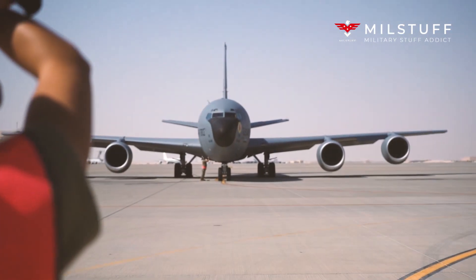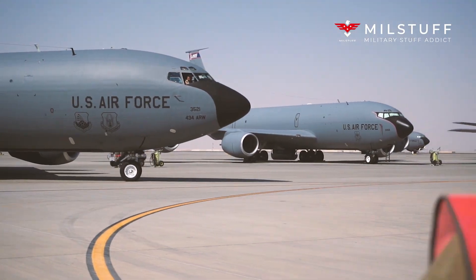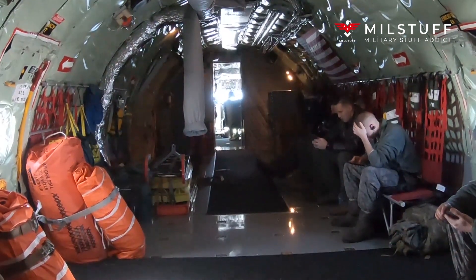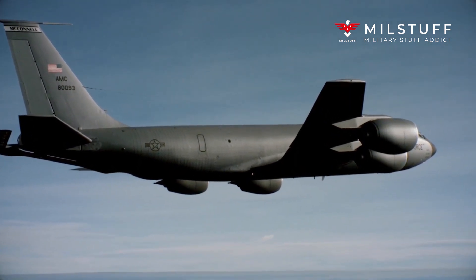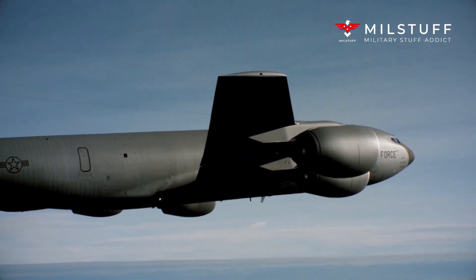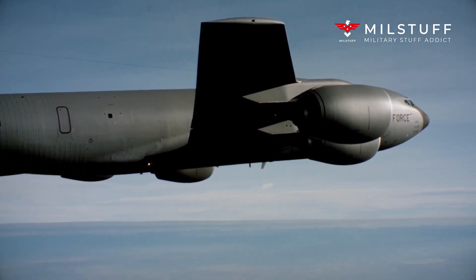The Boeing KC-135 Stratotanker is an American military aerial refueling aircraft that was developed from the Boeing 367-80 prototype, alongside the Boeing 707 airliner. It is the predominant variant of the C-135 Stratolifter family of transport aircraft. The KC-135 was the US Air Force's first jet-powered refueling tanker and replaced the KC-97 Stratofreighter.